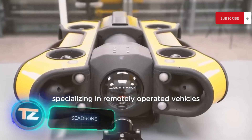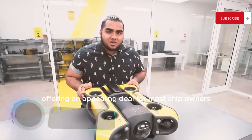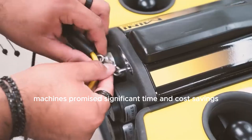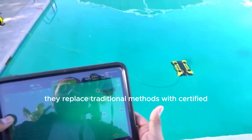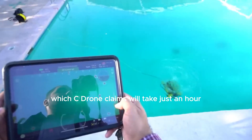SeaDrone is a company specializing in remotely operated vehicles, offering an appealing deal for ship owners. These American-made underwater machines promise significant time and cost savings, making ship inspections more efficient. They replace traditional methods with certified underwater inspections, which SeaDrone claims will take just an hour.